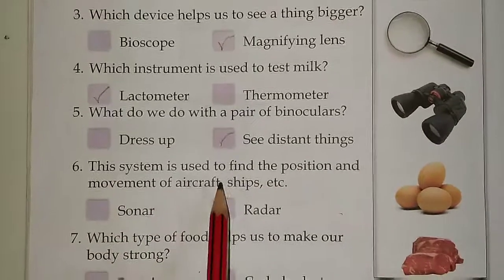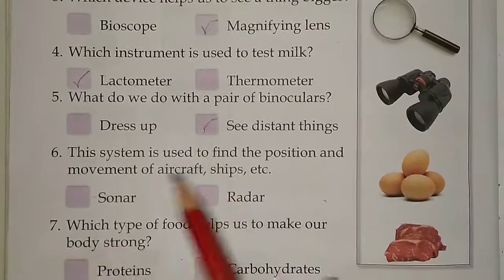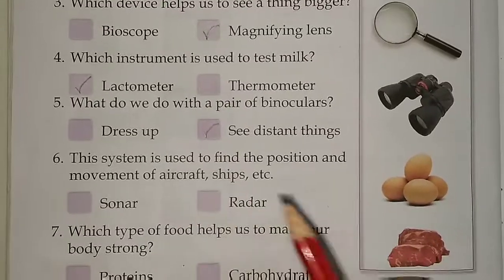Sixth, this system is used to find the position and movement of aircraft, ships, etc. Options are sonar or radars. Answer is radars.